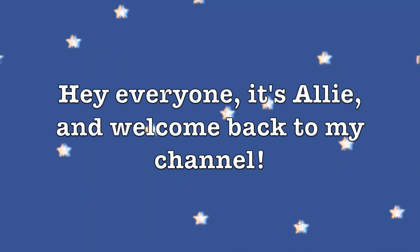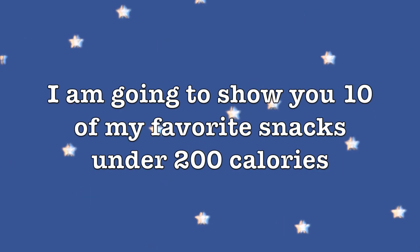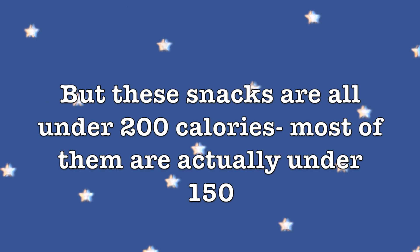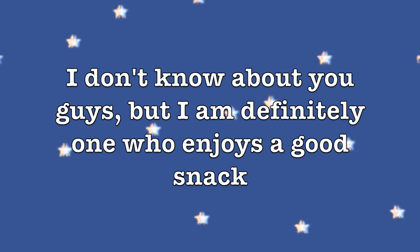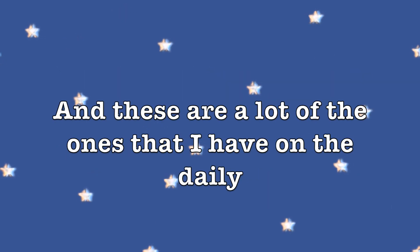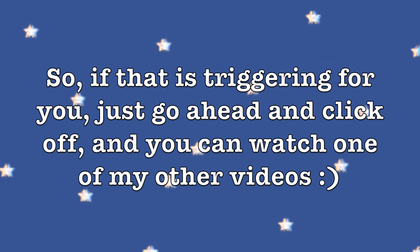Hey everyone, it's Ali and welcome back to my channel. Today I'm going to show you 10 of my favorite snacks under 200 calories — notice I'm not necessarily saying healthy. Some of these are healthier than others, but they all are under 200 calories, most actually under 150. I tend to eat lower calorie meals and have at least three or four snacks throughout the day. Just a little disclaimer: I will be talking about calories in this video, so if that is triggering for you, go ahead and click off.